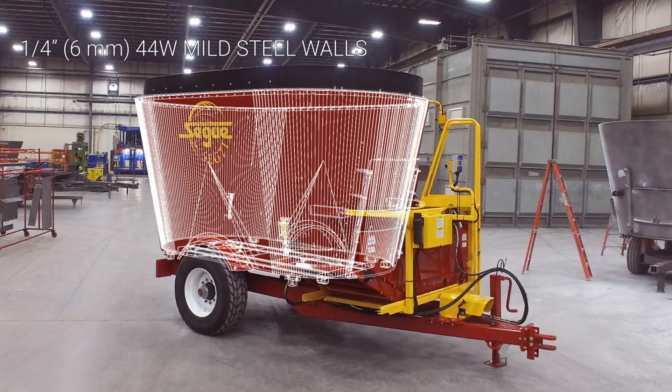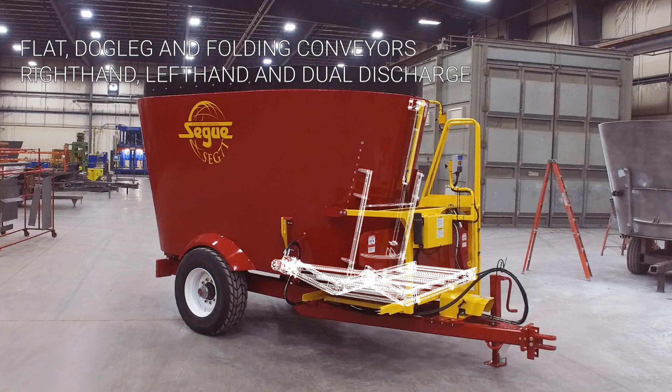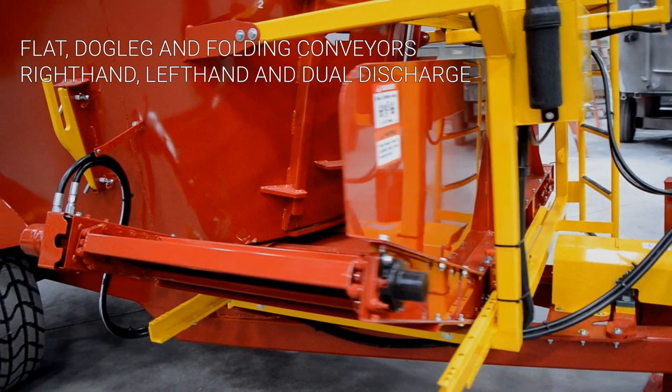The tub walls are made with quarter-inch 44W high-carbon mild steel. There are many conveyor choices for the front center door. This unit is equipped with a dogleg conveyor and standard spring pin.